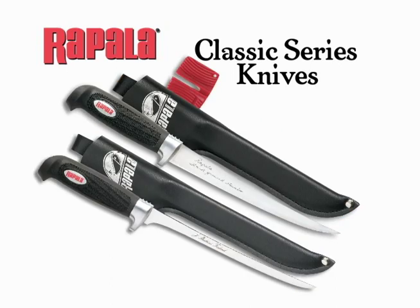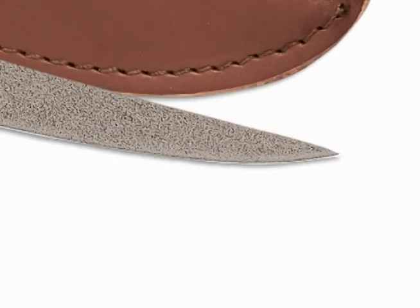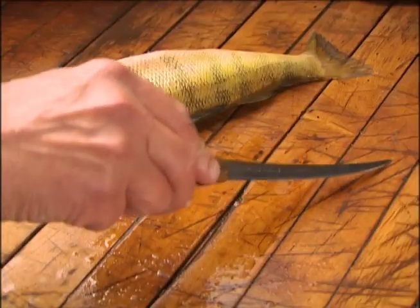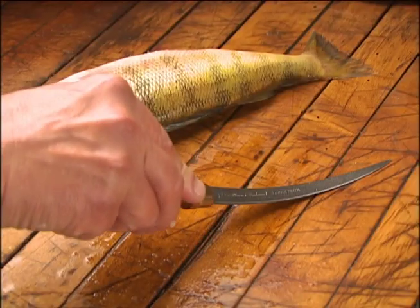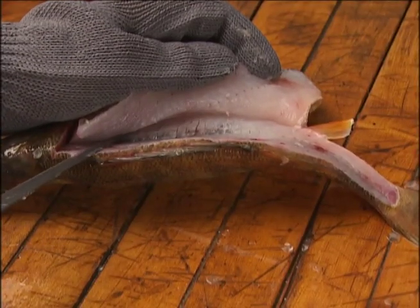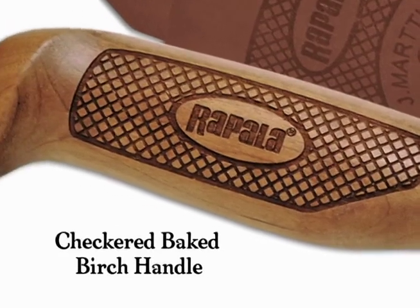Rapala's classic series fillet knives are known the world over. Our Fish and Fillet Superflex knives come in three blade sizes, each made from razor-sharp hand-ground stainless steel with a non-stick coating. The extra thin Superflex blade is the most flexible blade available for a soft touch to work around bones. The checkered baked birch handle removes water and prevents cracking.